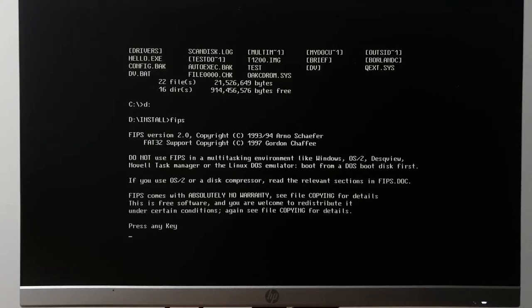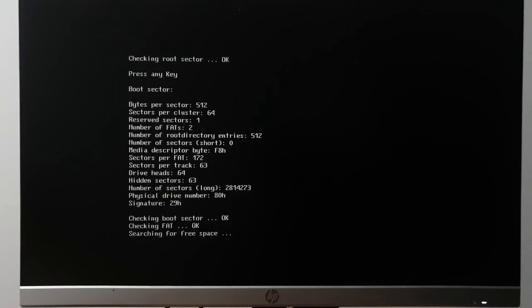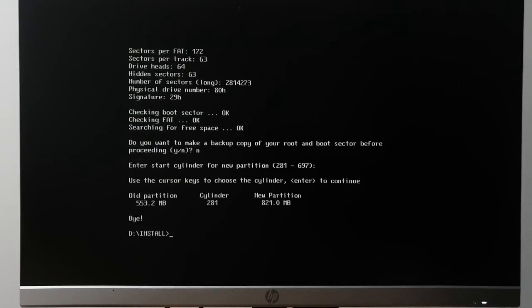Alright — yolo. With FIPS, it edits the master boot record partition table. It does a bunch of sanity checks. I actually need a floppy disk for this because if FIPS goes wrong, I'm going to have to restore a backup of the boot sector. I need a disk to write a backup.